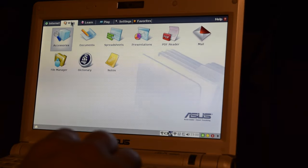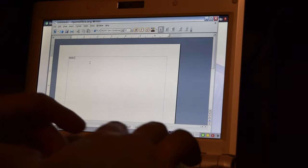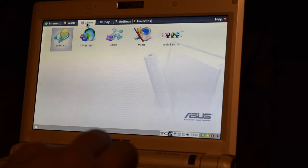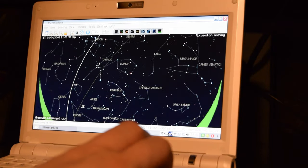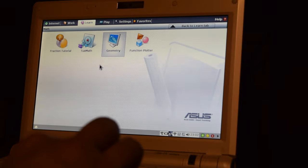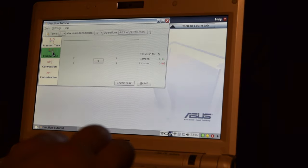Let's move on to the work tab. In here we get the whole suite of apps represented by OpenOffice 2.0 — that's really useful. And the learn tab has a science section with a periodic table for all of those scientists amongst you, and a cool feature called planetarium, so you can explore the whole universe thanks to the EPC-900. There's also a math section with a fractional tutorial — this might be what Asus meant by 'easy to learn,' and it might be useful for your kids.